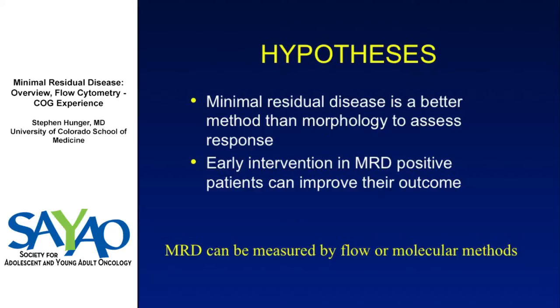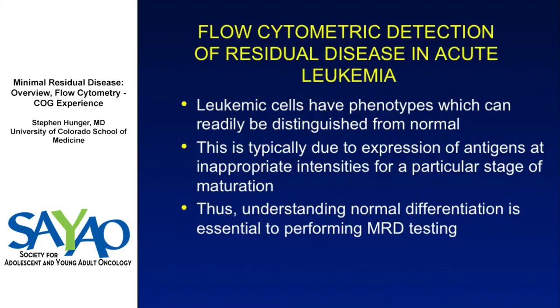MRD can be measured in a number of ways. In the Children's Oncology Group, we use flow cytometry. When done correctly, flow cytometry and IGH/TCR-PCR using standard methodologies are extremely concordant at levels above 10 to the minus 4. Molecular methodologies can detect and quantitate disease better below 10 to the minus 4, though the clinical significance is less clear. This is based on leukemia cells having phenotypes readily distinguished from normal cells — due to antigen expression at inappropriate times or intensities during B-cell development.